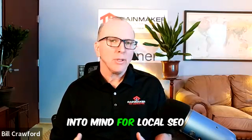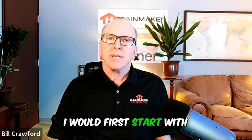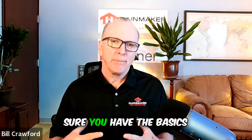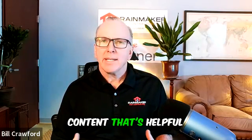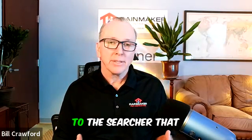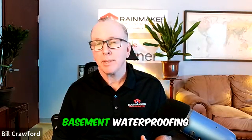Some tips that come to mind for local SEO for Basement Waterproofing contractors: I would first start with your website and make sure you have the basics in place. First of all, on your homepage, is there a lot of content that's helpful to the user, to the searcher, that explains your company, your services, and what Basement Waterproofing is?